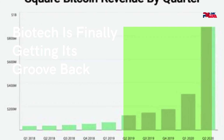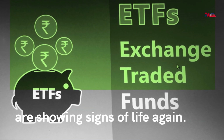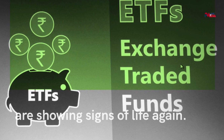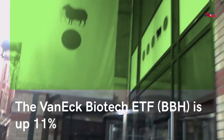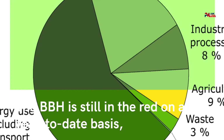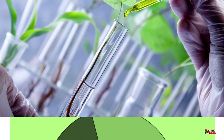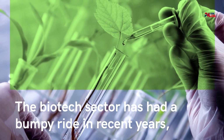Biotech is finally getting its groove back. Biotech stocks and exchange traded funds are showing signs of life again. The VanEck Biotech ETF, BBH, is up 11% over the past month. The BBH is still in the red on a year-to-date basis, but investors could be in store for better things in 2023.